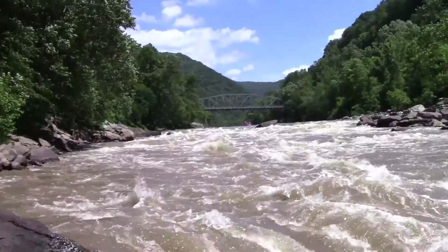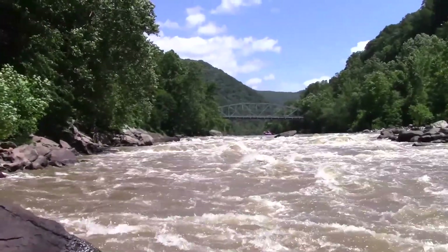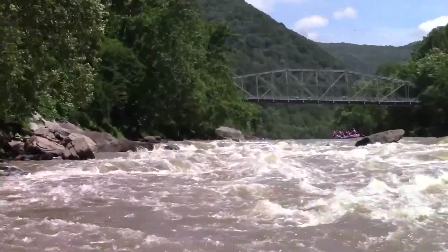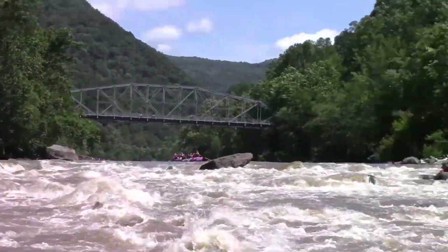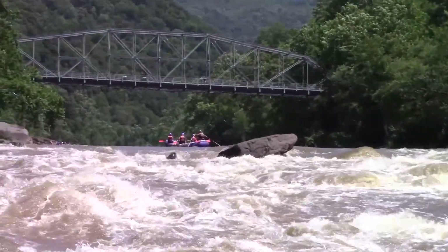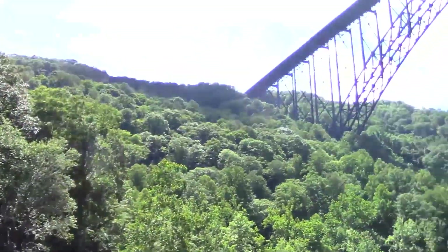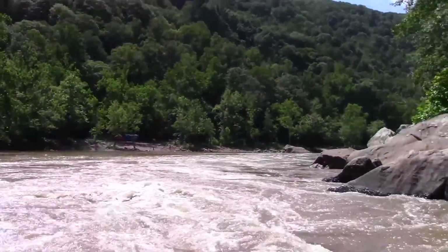All right everybody, we've made it down to our last big rapid right here. We have Fade Station — nice big wave train all through the middle. Not too many hazards, except there are big holes on the left and the right, and a little undercut rock up there, but you guys won't be anywhere near that. Cruise through this wave train under the Fade Station bridge right there, and then on to the takeout.